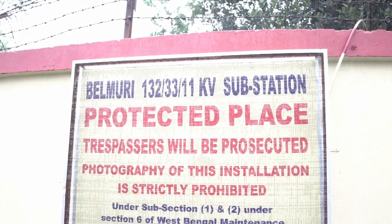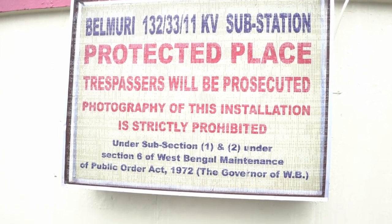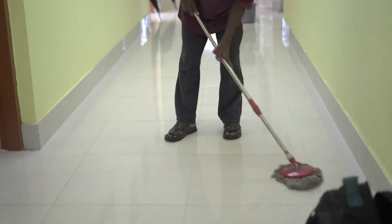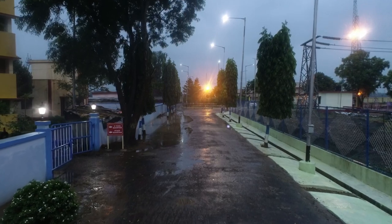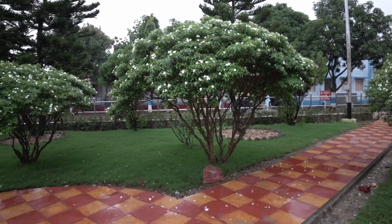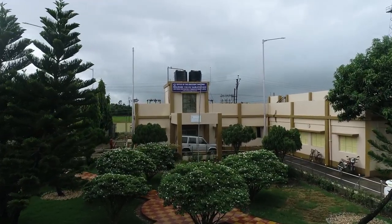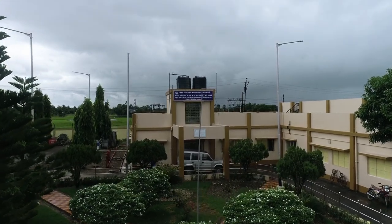Being a protected place as per the order of the Honourable Governor of West Bengal, the substation is under strict surveillance of adequate security personnel. Part-time employees perform their work with full dedication. Efforts are also being made for beautification of the substation, with a medium-sized garden maintained in front of the office building, and plantation and enhancement of greenery done throughout the year to maintain an eco-friendly working environment.